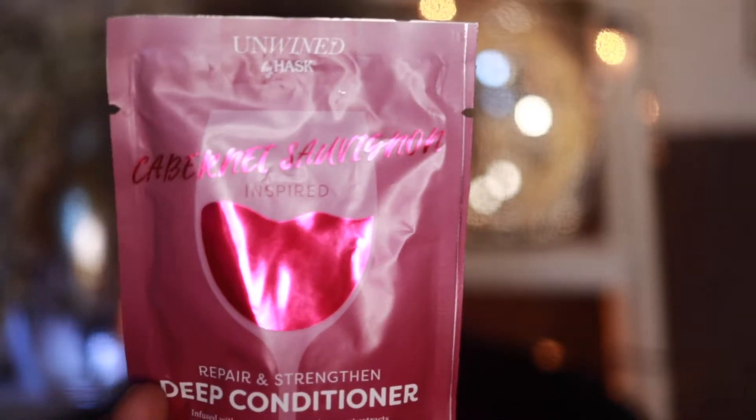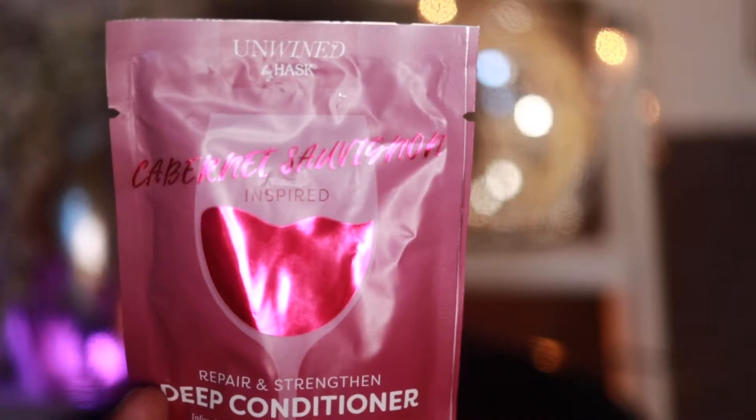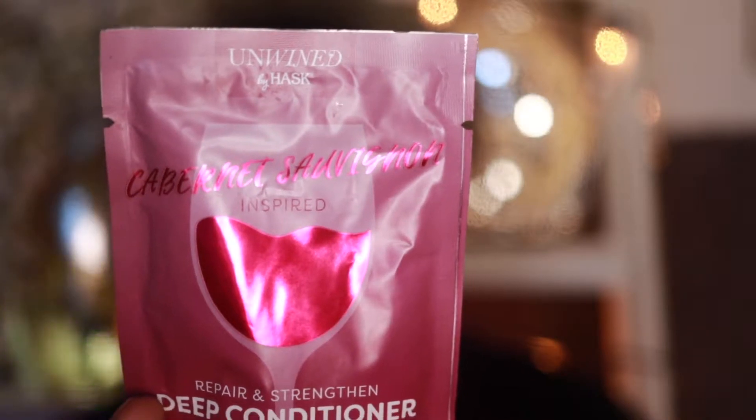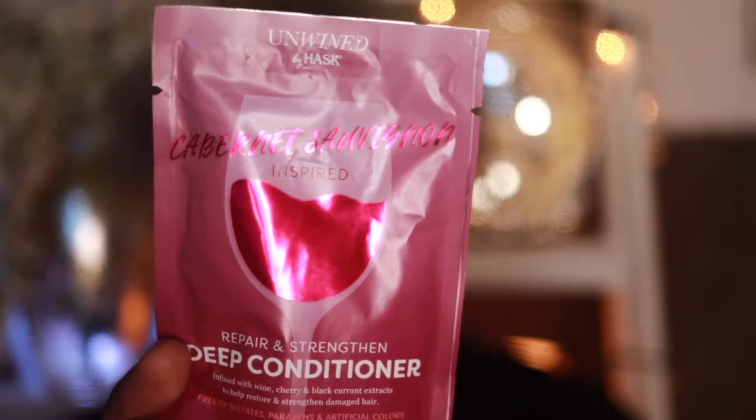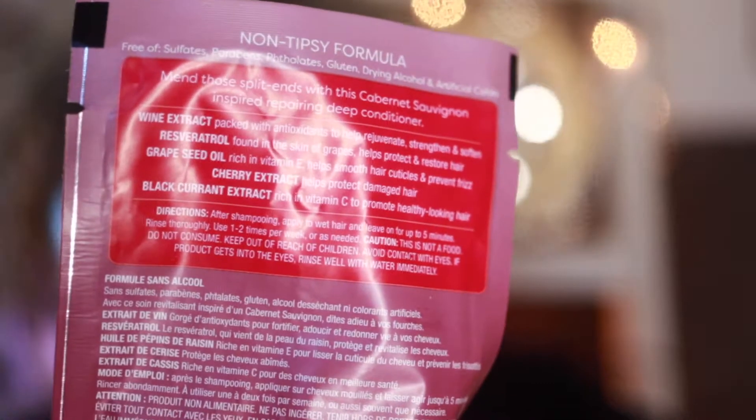This is the Cabernet Sauvignon inspired deep conditioner for repair and strength. It's infused with wine cherry and black currant extracts to help restore and strengthen damaged hair. It's free of sulfates, parabens, and artificial colors. The package says to mend split ends with this Cabernet inspired repairing deep conditioner — a non-tipsy formula, also free of phthalates, gluten, dry alcohol.